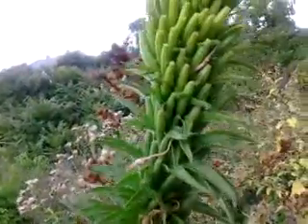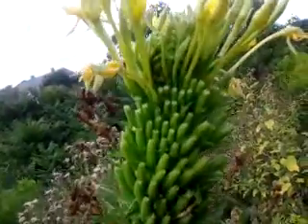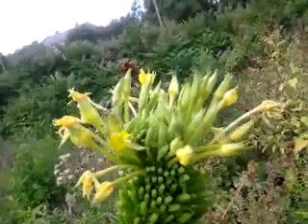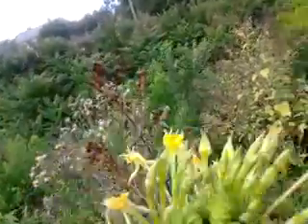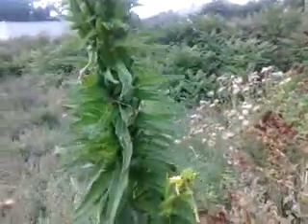Look at the stem. Look at the top. Major fasciation going on, isn't it, at the very top? Look at that. I don't know what kind of plant this is, but it's not normal.